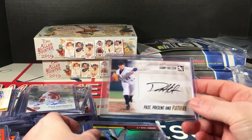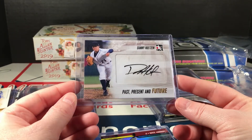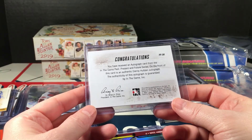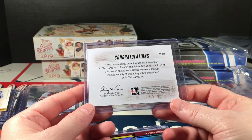Tyler Krieger, numbered to 299, draft ticket 2015. Garen Chichini, Boston, The Rookies, 2014 Donruss. Another 2015 — Jarlan Garcia. Danny Holtzen, In the Game Past Present Future, 2013.